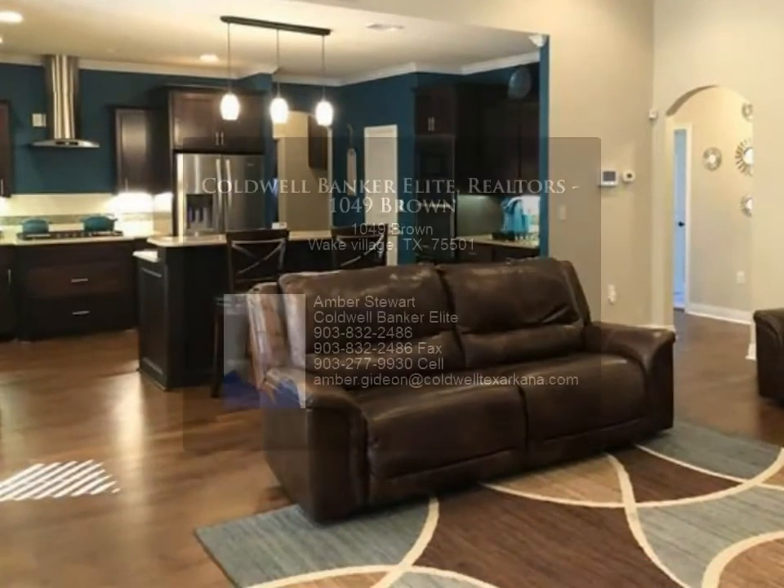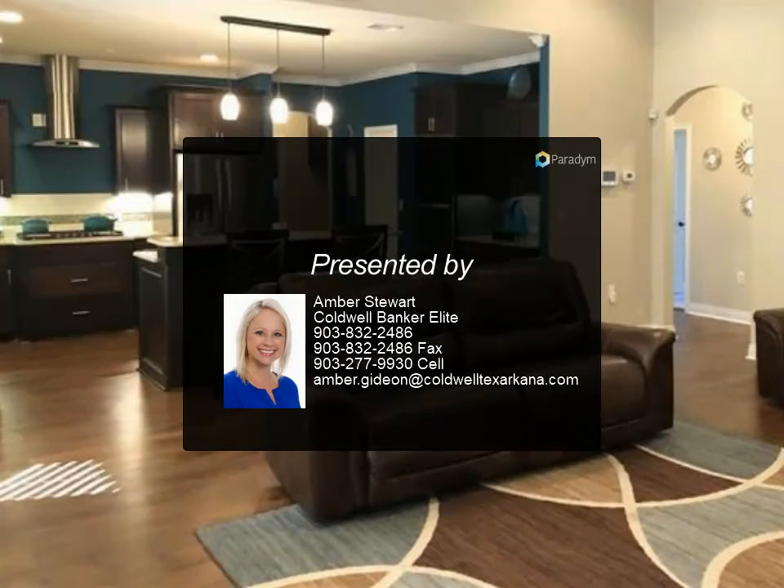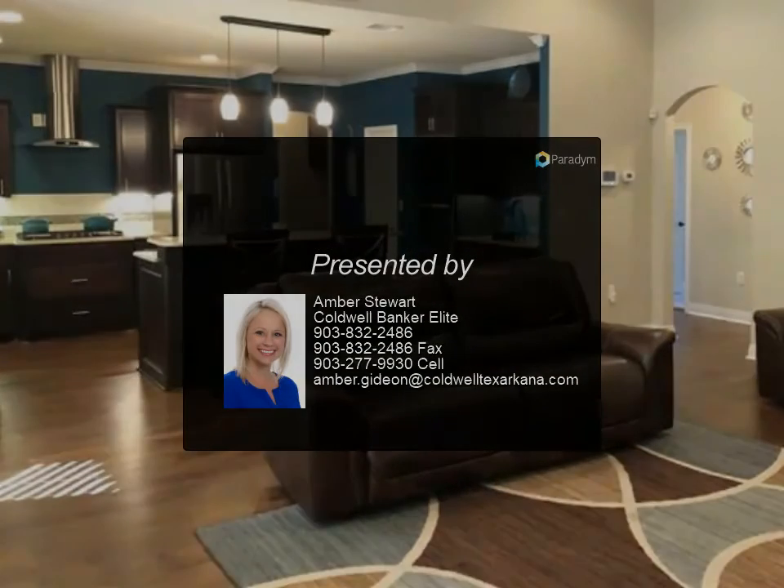If you enjoy your morning coffee or evening tea outside, the screened-in patio is just for you, and there is plenty of space in the backyard to fit any need. Schedule a showing on this great home before it is gone.